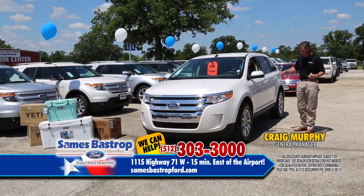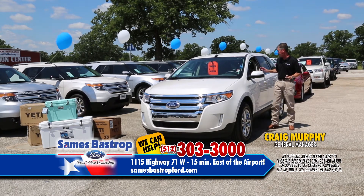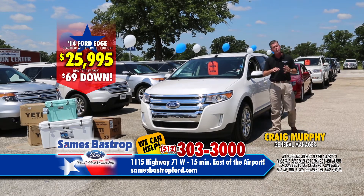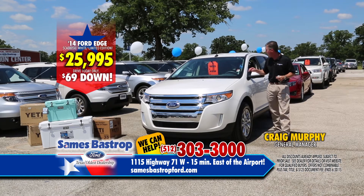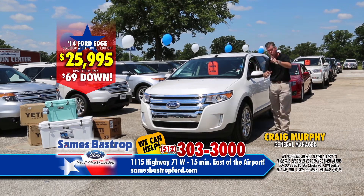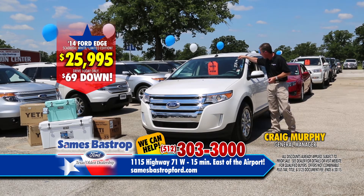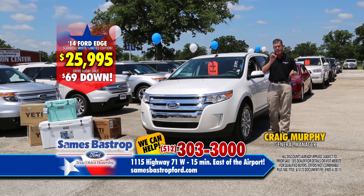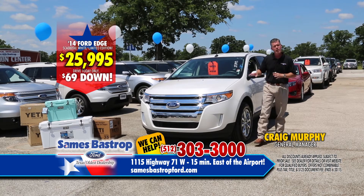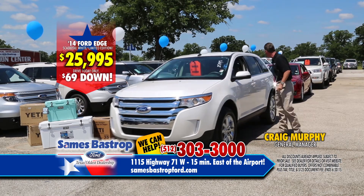Here's a 2014 Limited — leather, big screen, cold air AC, pearl white with chrome wheels. These cars get great fuel economy, are easy on the family, and don't cost a fortune. New, they're about $40,000, but here's a one-year-old 2014 Limited Ford Escape — buy it for $25,995. And keep in mind: down payment is $69 down for every car we have.